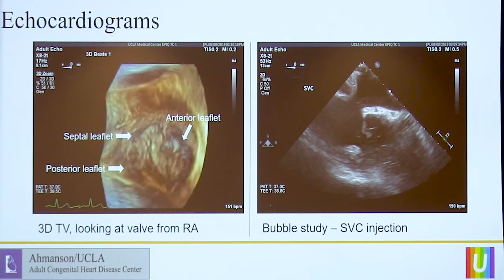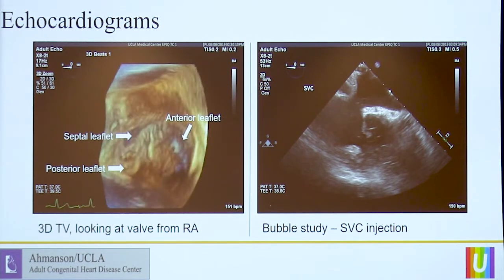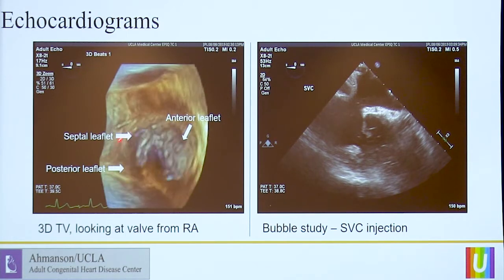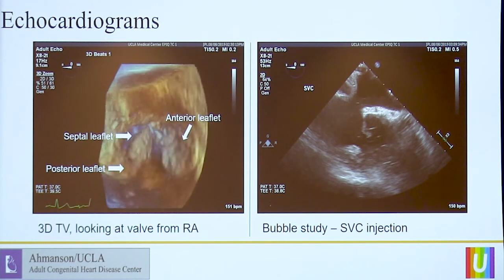3D echocardiogram can be helpful in confirming what you've already seen on the 2D. Here in this 3D view, looking down at the tricuspid valve from the right atrium, you have the anterior leaflet that prolapses, the septal leaflet which also prolapses, but here's your posterior leaflet that prolapses much more than the anterior and septal leaflets. So 3D can be helpful as well.